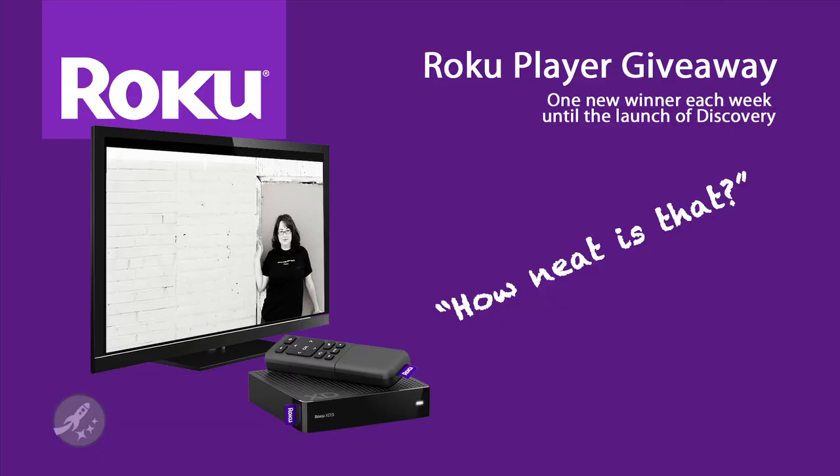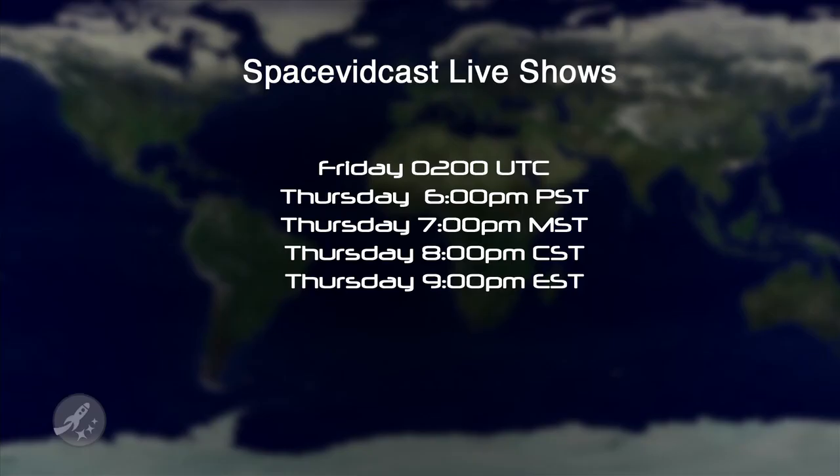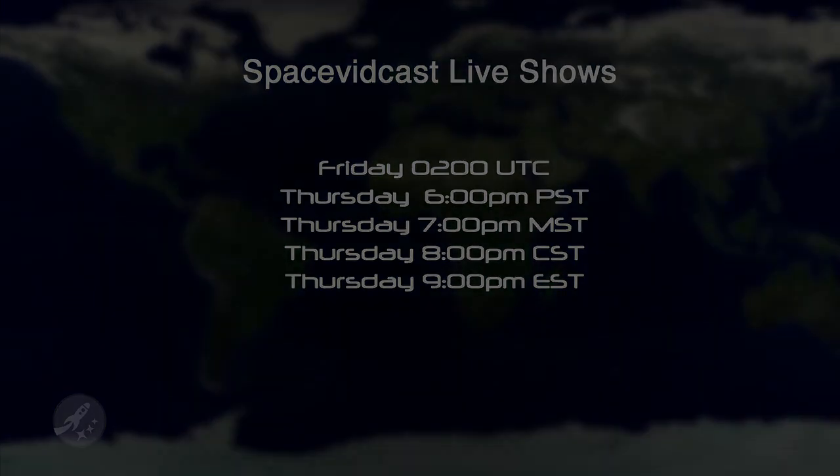Now that things have settled down a bit over here, it's our hope that we'll resume our live show this Friday at 0200 hours Coordinated Universal Time. We'll have our Roku HD giveaway where you can win a free Roku box allowing you to watch Space Vidcast live on your HDTV. The only way to win is to watch live. For those of you in the US, that'd be Thursday night at 6pm Pacific Standard Time or 9pm Eastern Standard Time. We'll see you there.